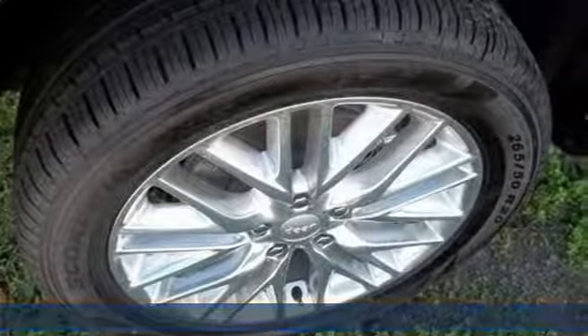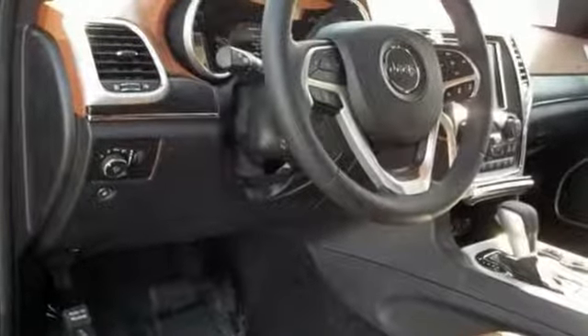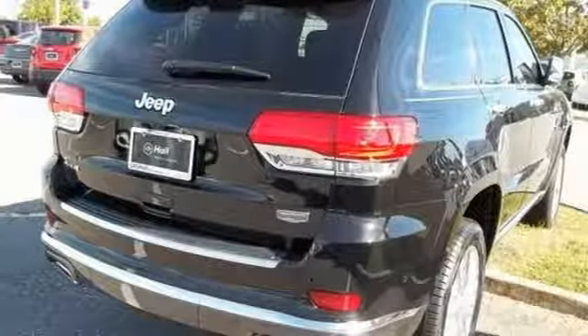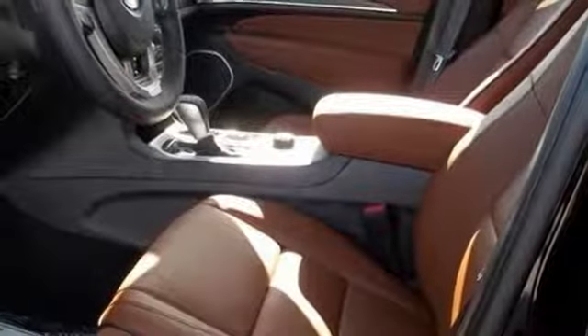Elevate your daily adventure in Jeep's largest and most luxurious SUV. You'll have maximum flexibility for cargo thanks to 60-40 split rear folding seat and cargo tie-down loops, so your adventures can begin without compromise.